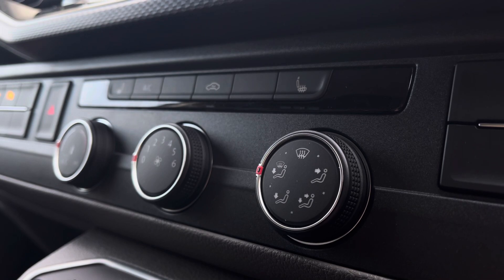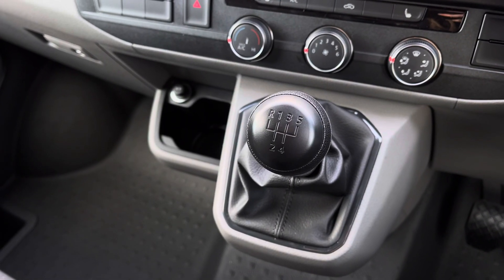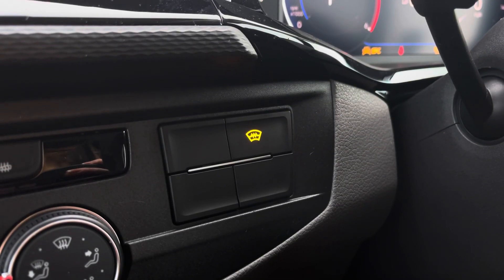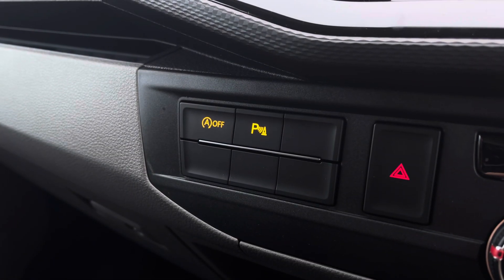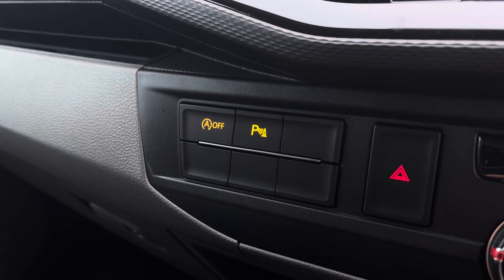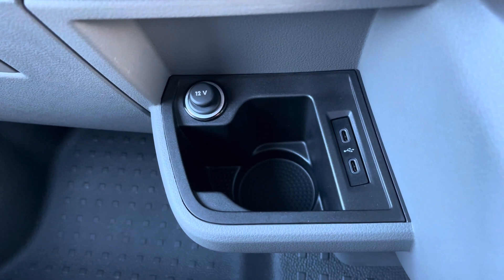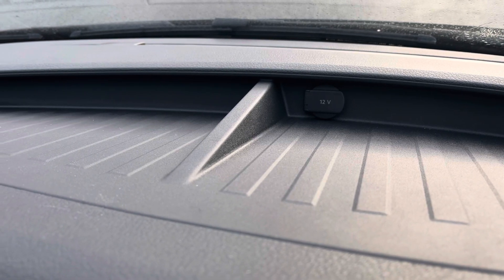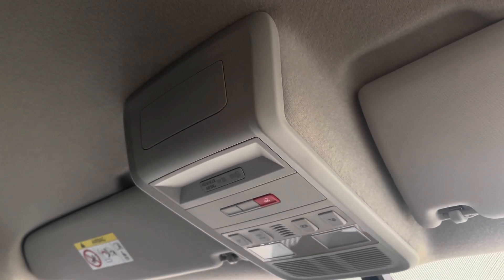Below the infotainment system you have your climate controls operated by three rotary dials, and in front of there you have your five speed leather wrapped gear stick. To the right, a button will activate your front heated windscreen, and further to the right you have activation buttons for your start-stop technology and your front and rear parking sensors. Below there you have a cup holder with two USB-C ports and a 12 volt power outlet. You will also benefit from an additional 12 volt power outlet along the dashboard with plenty of storage. And above the driver and passenger seat you have your emergency e-call system located in the centre.